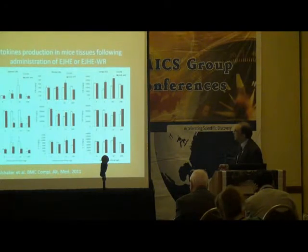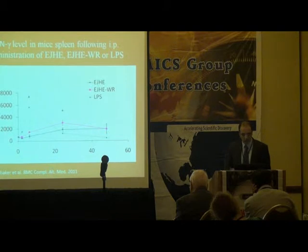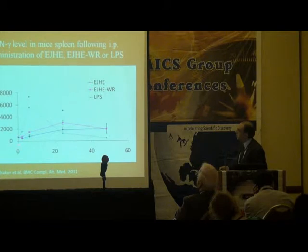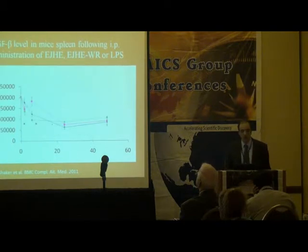In the blood, there is a suppression of TGF-beta, and the other tissues did not show any significant effect. The next step was to examine the kinetics of the water residue and the hydrophilic extract in mice. We injected mice with 10 micrograms of these extracts and 2 micrograms of LPS. LPS increased interferon-gamma within 6 hours, but Aeropatria decreased interferon-gamma after 24 to 48 hours.